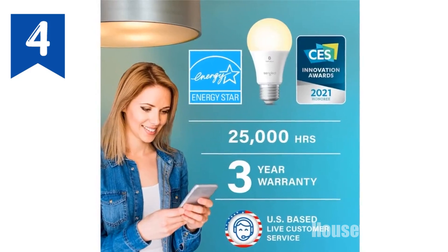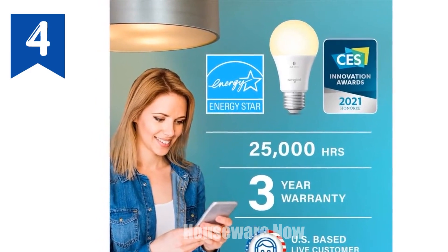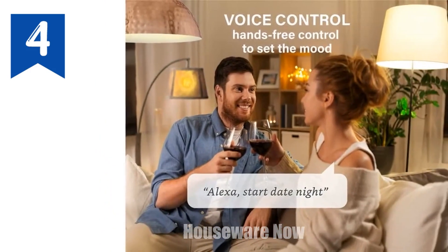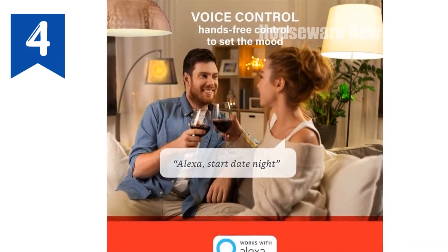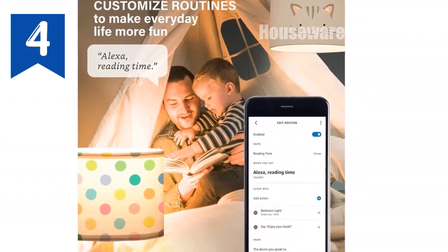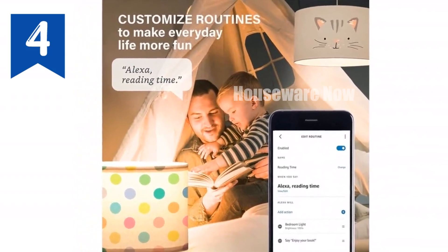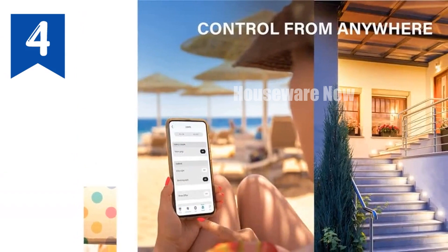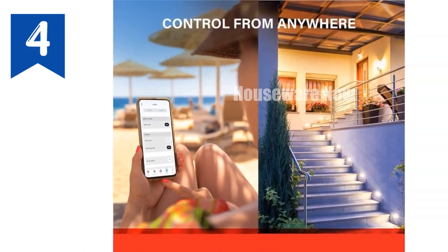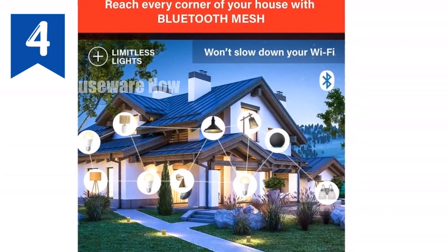Introducing the Sengled S1 Auto Pairing Smart Bulb, the ultimate lighting solution for your smart home. With auto pairing technology and no account or app downloads required, it's a breeze to set up. Control from anywhere with the Alexa app and enjoy voice control with Alexa devices. Adjust brightness from 5% to 100% for perfect ambiance. Its offline mode provides localized security without cloud or network connection. Plus, enjoy a worry-free 36-month warranty.